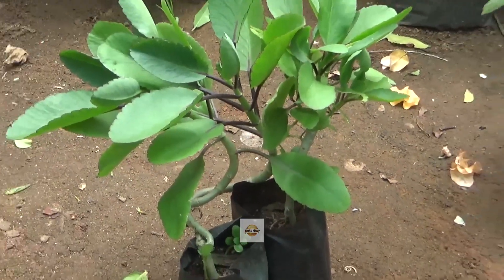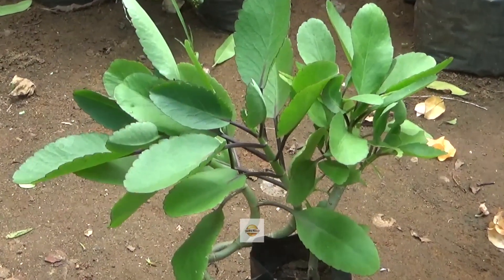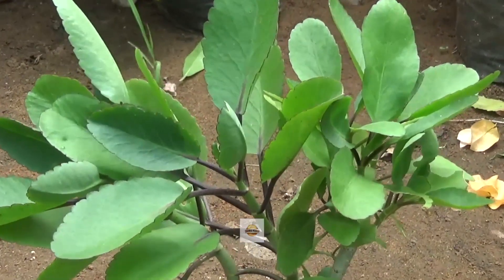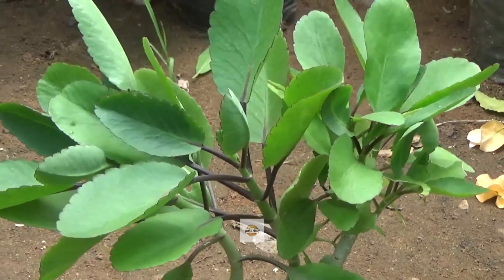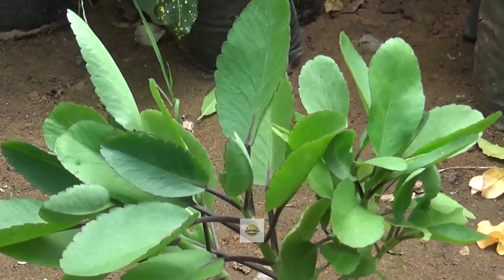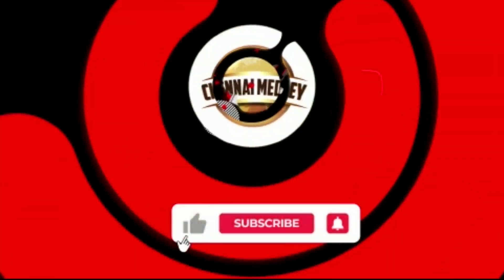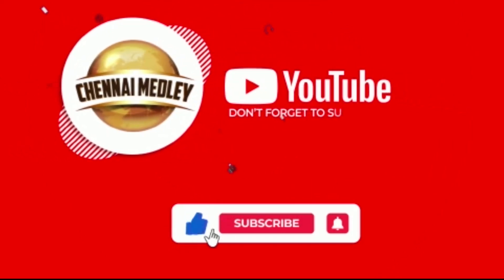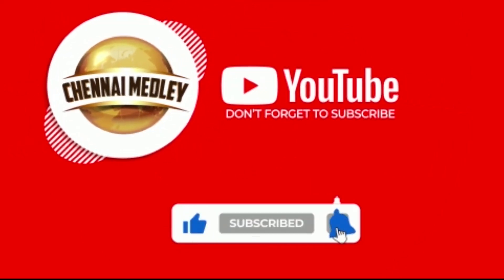These herbal Ranakalli leaves are very much available at Amudha Nursery Garden, Madhavaram in Chennai, and their phone number is 944-572-2313.